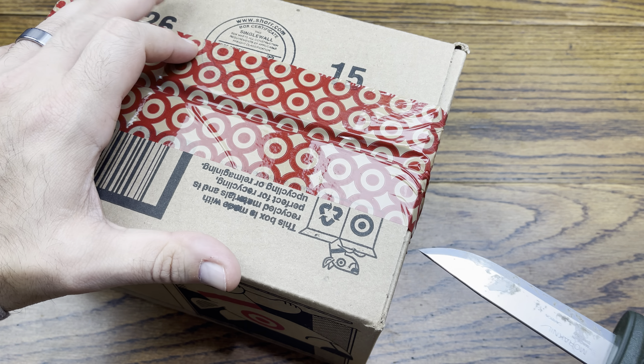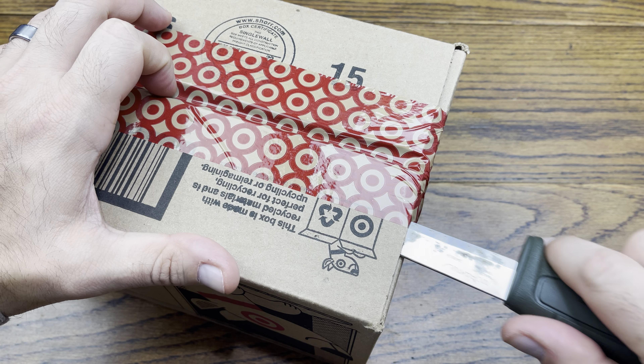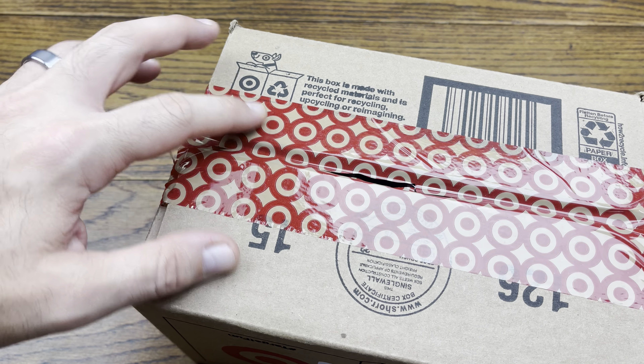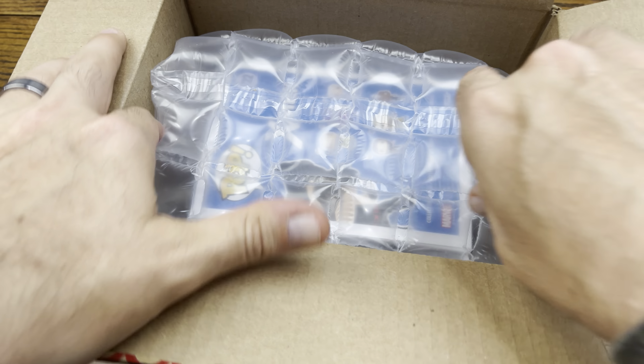Let's do the smaller one — we'll go small, medium, large. So these are the inside boxes, the double boxes, which is nice that Target does this. I'm not going to worry about covering up labels or having an ugly box on the table, but we also have to be careful that we don't cut too deep in there.